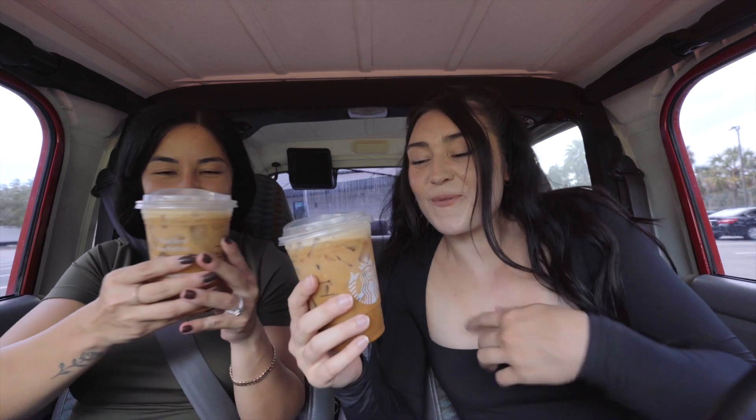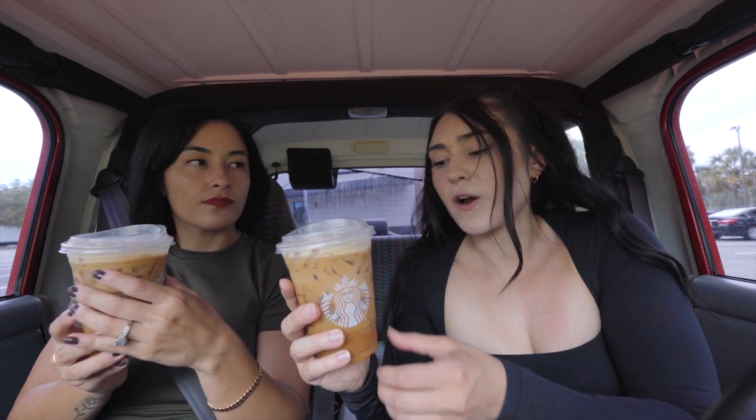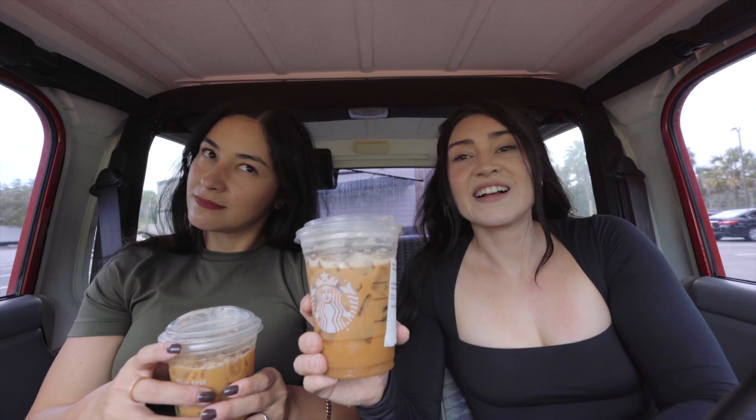We got the grande apple crisp oatmeal shaken espresso with oat milk. It smells like apple - very good. I was expecting it to be sweeter but it's not, and I'm okay with that. Plot twist - we had to switch cars, so we're now driving Shamy's manual Jeep. The dash in this one is actually better for filming. We're heading to our next surprise spot - ta-ta for now!